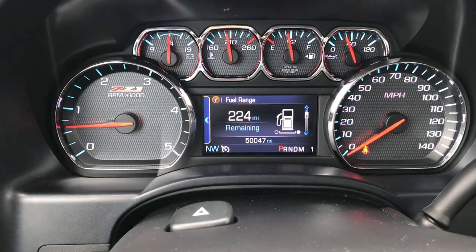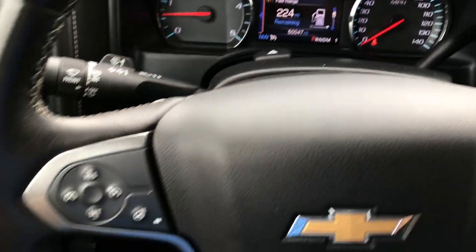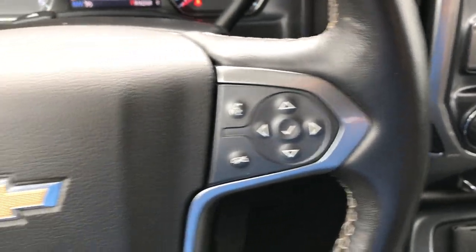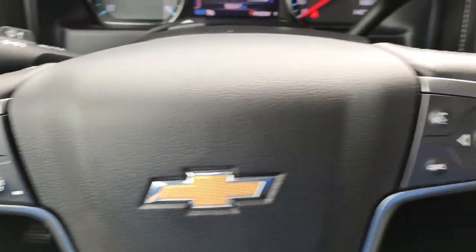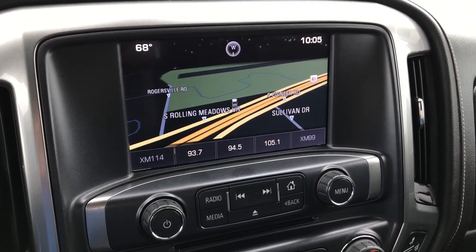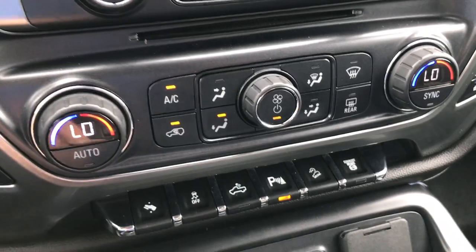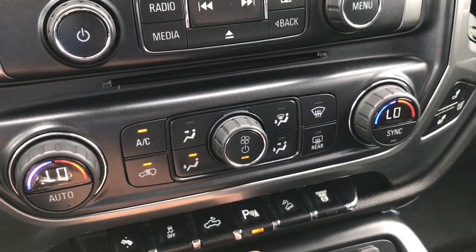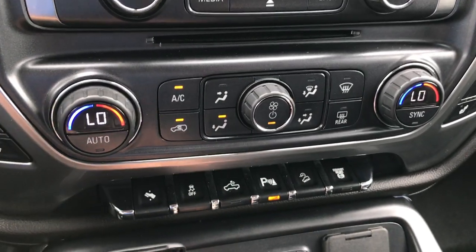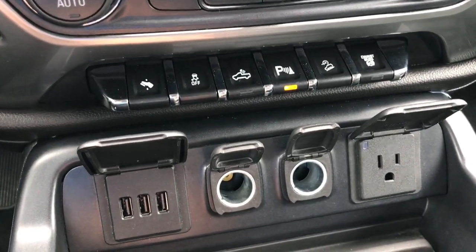This truck has 50,047 miles. You have the Z71 dash trim. This is a heated steering wheel, leather wrapped. You've got cruise controls on one side and audio controls on the other. It has the Chevy MyLink system and factory navigation installed. Dual climate control. Down here we have power pedals, stability control, cargo lamp, backup sensors, downhill assist control, and the factory exhaust brake. There are USB points, two power points, and an actual 110-volt plug-in.